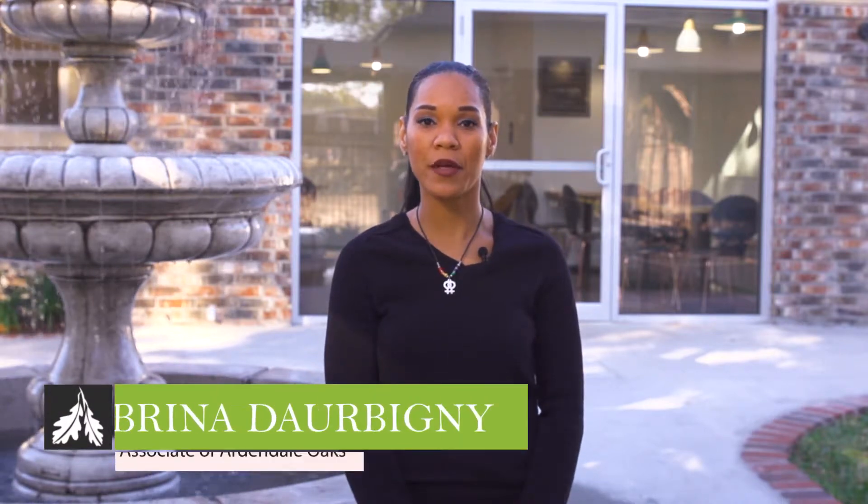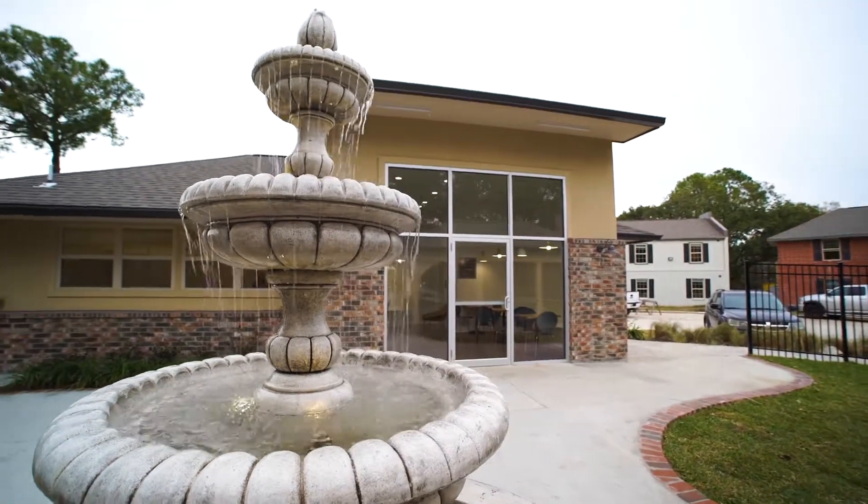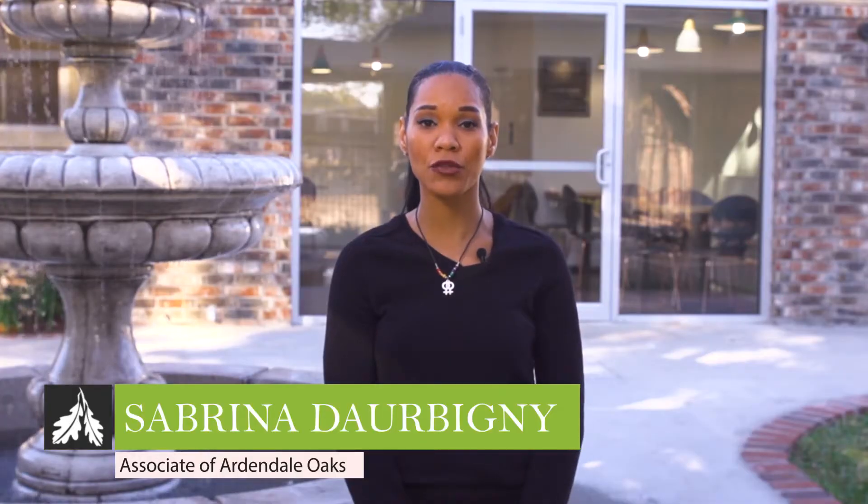Hello, my name is Sabrina Darbony, an associate with Arndale Oaks Apartments. This is Arndale Oaks Laundry Cafe. Today I'll be showing you how to use some of our features. Let's go inside.